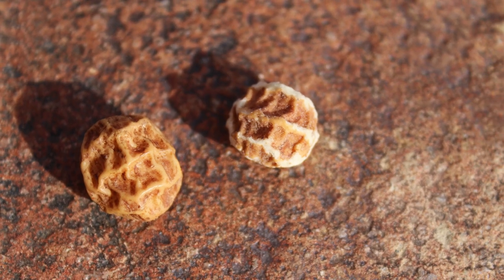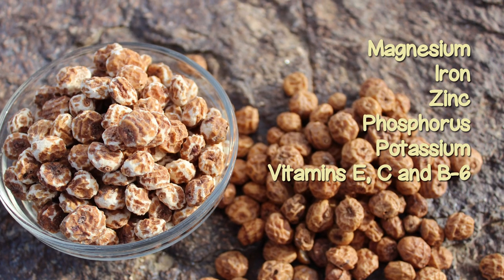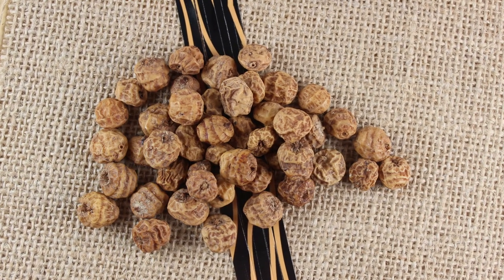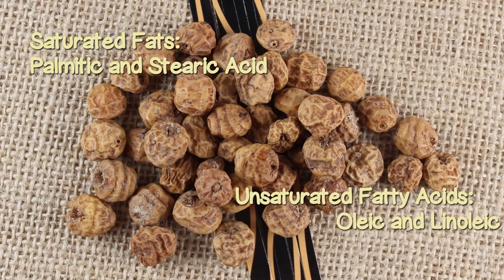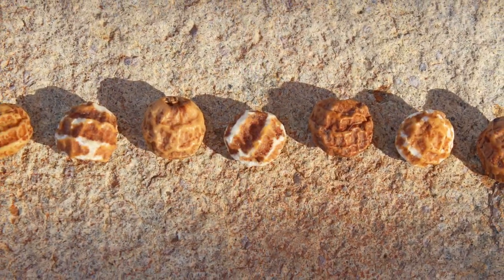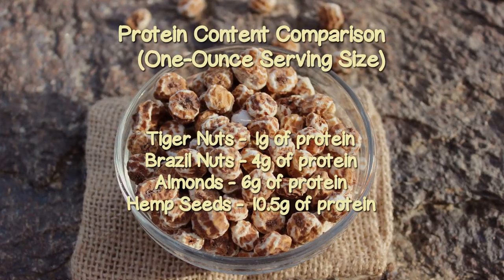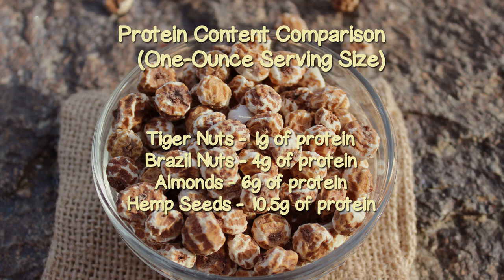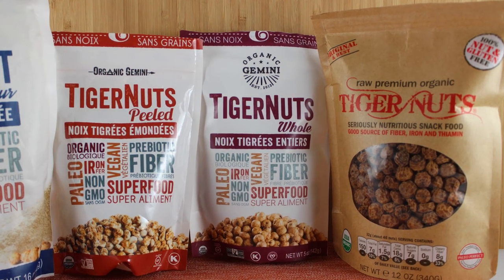Tiger nuts are a relatively good source of the dietary minerals magnesium, iron, zinc, phosphorus, and potassium, as well as vitamins E, C, and B6. A one-ounce serving is identified to contain about seven grams of fat, including the saturated fats palmitic and stearic acid, as well as unsaturated fatty acids — mainly oleic and linoleic acids. While tiger nuts have some protein content, they are not a high dietary source. Dried tiger tubers contain about one gram of protein per one-ounce serving, whereas the same amount of Brazil nuts has four grams, almonds have six grams, and hemp seeds have 10.5 grams.